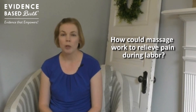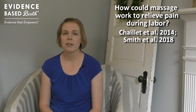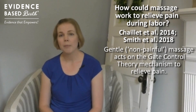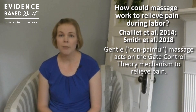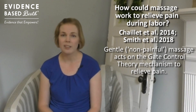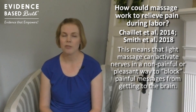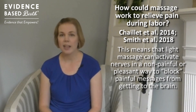So how might massage work to relieve pain during labor? Researchers think there are two different ways that massage could work. The first is through the gate control theory. Gentle or non-painful massage can act on the gate control method by flooding the body with pleasant sensations so that the brain does not perceive the painful sensations as much. In other words, it sort of blocks painful messages from getting to the brain because the brain is concentrating instead on all the other sensations it's feeling.